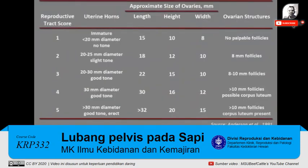Reproductive tract scores range from 1 to 5, with 1 indicating an immature reproductive tract and 5 indicating a cycling heifer. It's simply a subjective estimate of sexual maturity based on ovarian follicular development and palpable size and tone of the reproductive tract.